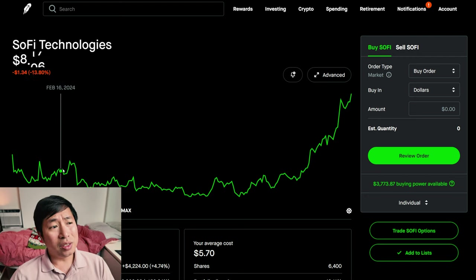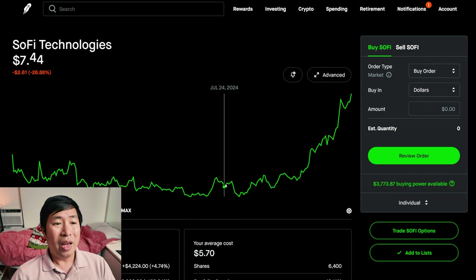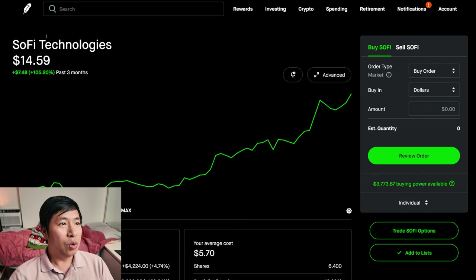SoFi was moving mostly sideways for a couple of months. Then after August it just shot way up, almost vertically. In the past three months it's gone up 105.20% — a huge increase. I didn't expect it to go up this quickly. Maybe this will continue, maybe it'll go back down. I don't know what's going to happen with SoFi in the near future, but I do have confidence it's going to go up in the long term. So this is something I want to hold on to for a long time.